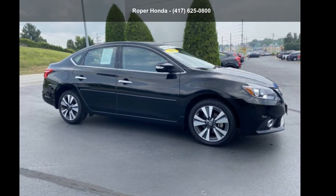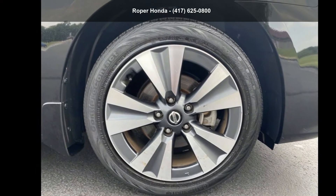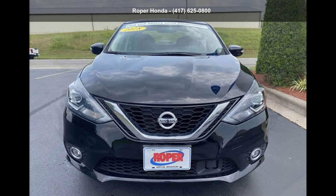Presenting the Nissan 2018 Sentra Stahl. If you are looking for an automobile with great features, look no further. If you are looking for a solid pre-owned car, this might be the one.